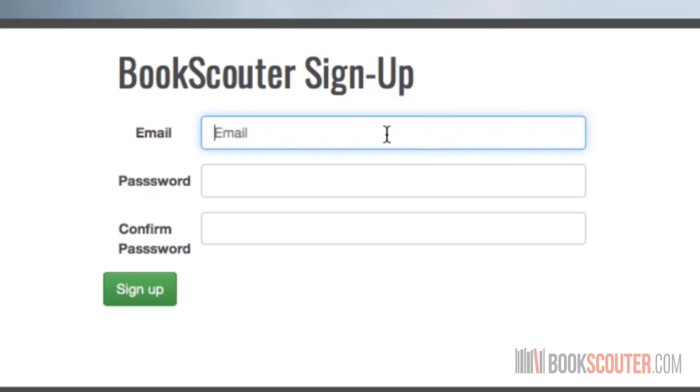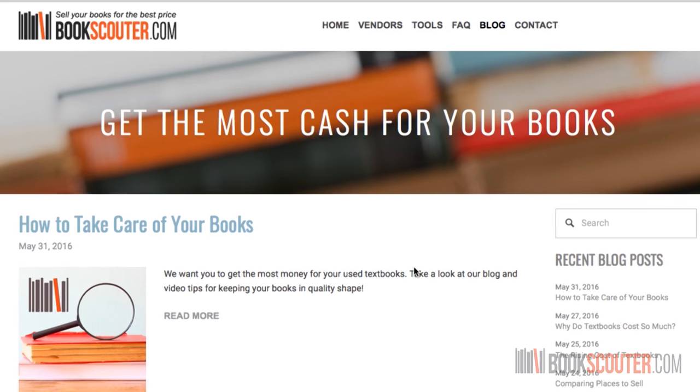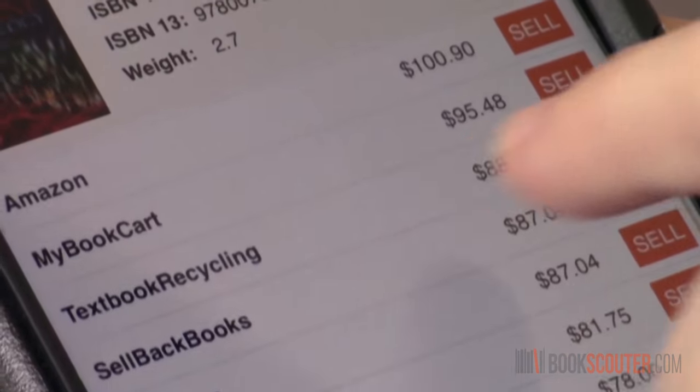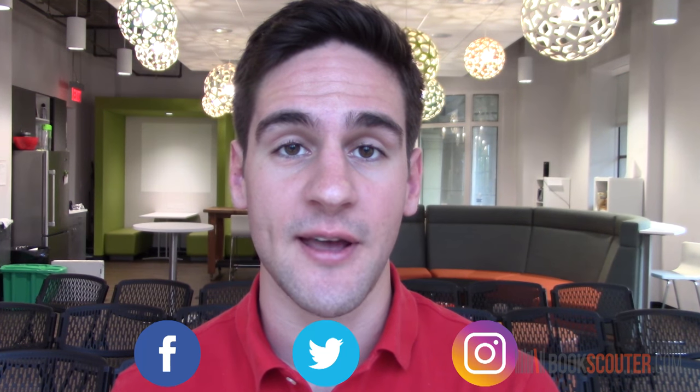You can also register to BookScouter to save your searches, filter vendors, and access BookScouter deals. If you're interested, check out BookScouter's blog for interesting pieces of content and more of our videos. If you have a smartphone or tablet, BookScouter is available to download on the App Store and Google Play. Thanks for checking us out — like us on Facebook and follow us on Twitter and Instagram. Happy Selling!